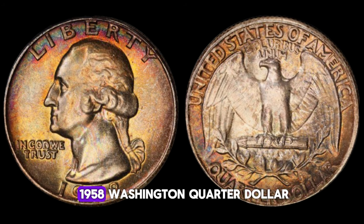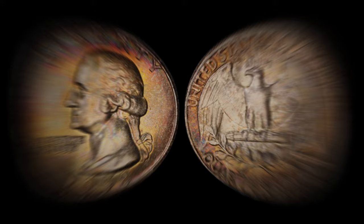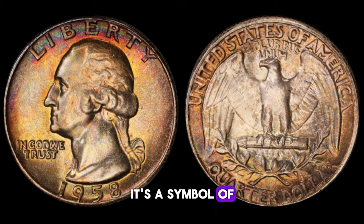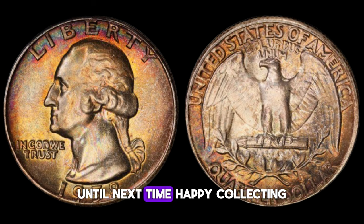What could a 1958 Washington quarter dollar potentially be worth? While it's difficult to pinpoint an exact value due to fluctuations in the market, specimens in excellent condition have been known to fetch prices ranging from thousands to even one million dollars at auction. The 1958 Washington quarter dollar is not just a piece of pocket change — it's a symbol of America's rich numismatic heritage and a testament to the enduring allure of coin collecting.